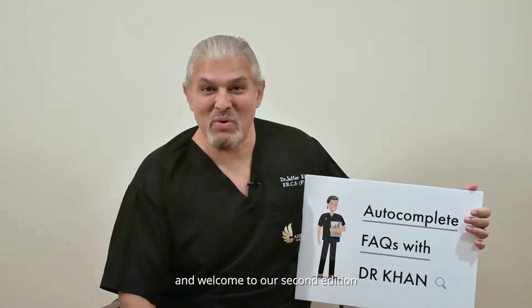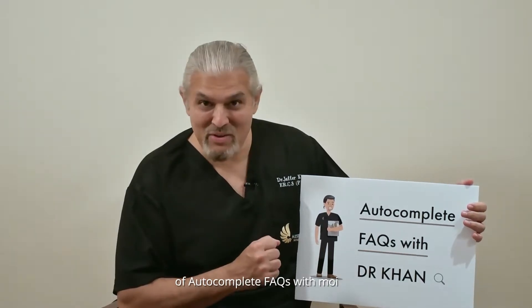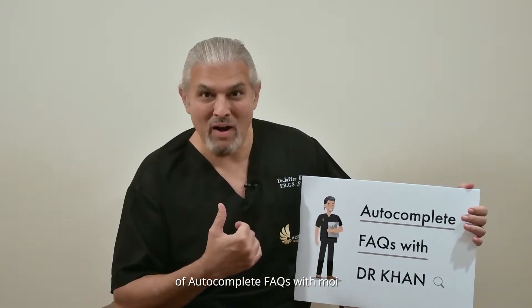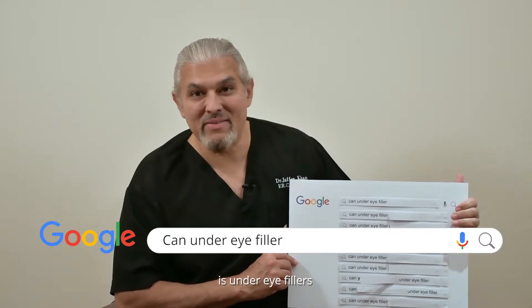Hello everybody and welcome to our second edition of Autocomplete FAQs with MOI. Today's topic is under eye fillers.